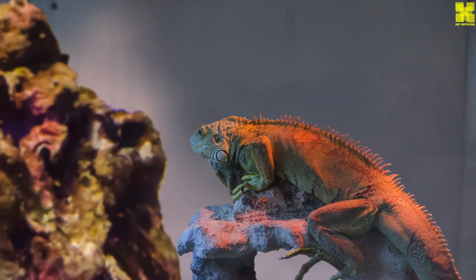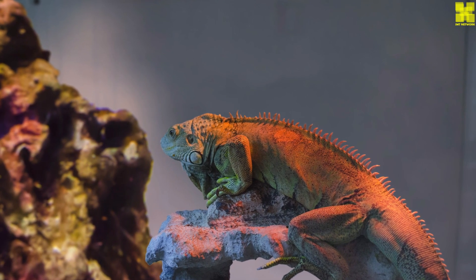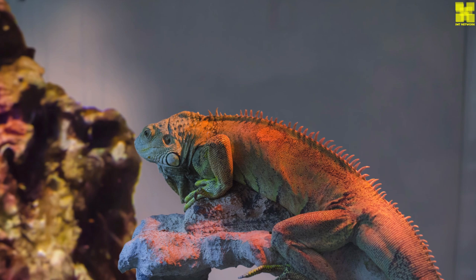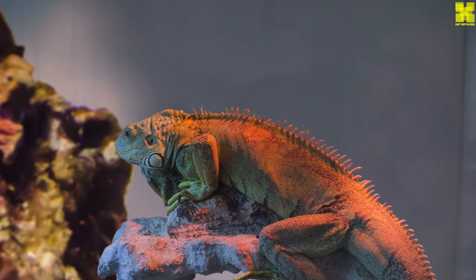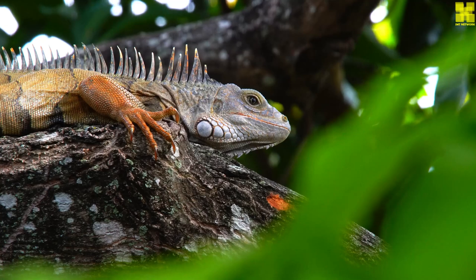Iguanas are social animals and live in groups called colonies. They are also diurnal, which means they are active during the day and sleep at night. Iguanas communicate with each other using a variety of vocalizations, body language, and scent cues.